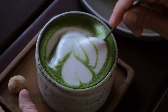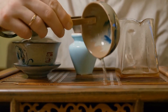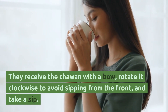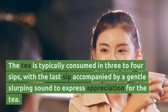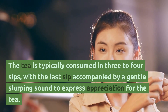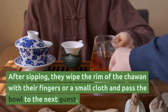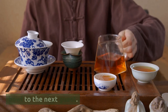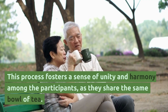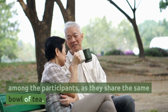Drinking the tea. When it's time to drink the tea, guests follow a specific etiquette. They receive the chawan with a bow, rotate it clockwise to avoid sipping from the front, and take a sip. The tea is typically consumed in three to four sips, with the last sip accompanied by a gentle slurping sound to express appreciation for the tea. After sipping, they wipe the rim of the chawan with their fingers or a small cloth and pass the bowl to the next guest. This process fosters a sense of unity and harmony among the participants as they share the same bowl of tea.